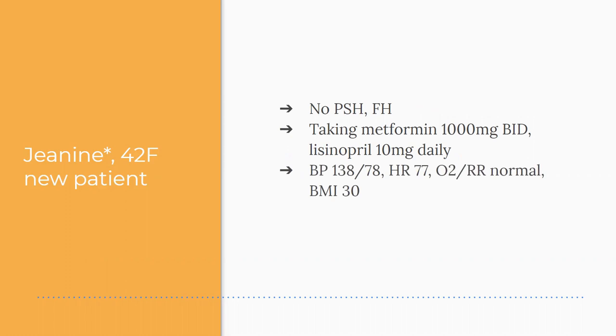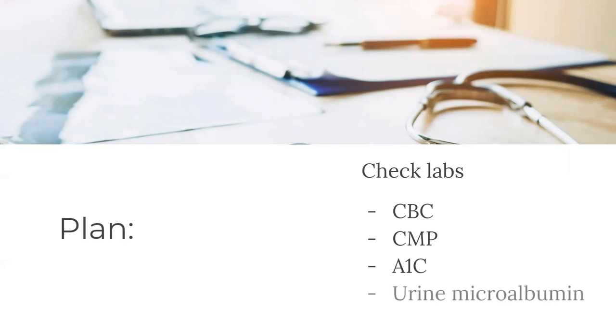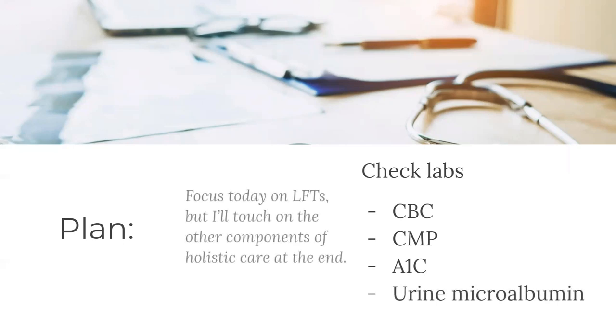She's taking metformin 1000 milligrams twice a day and lisinopril 10 milligrams daily. Her blood pressure at this visit was 138 over 78, heart rate of 77, oxygen and respiratory rate were normal, and her BMI is 30. The plan today includes checking labs: CBC, a CMP, her A1C for diabetes, and a urine microalbumin. I'm going to focus today on the liver function test, though I'll touch on other components of her holistic care at the end.